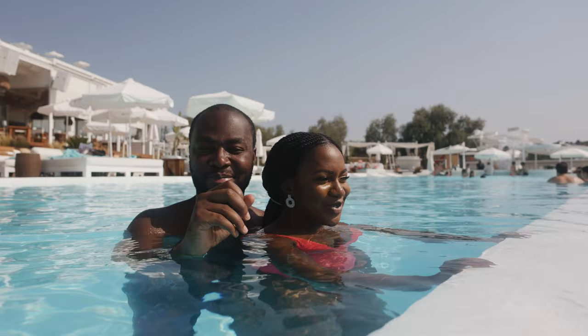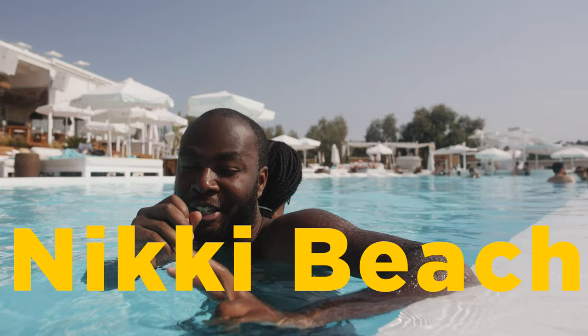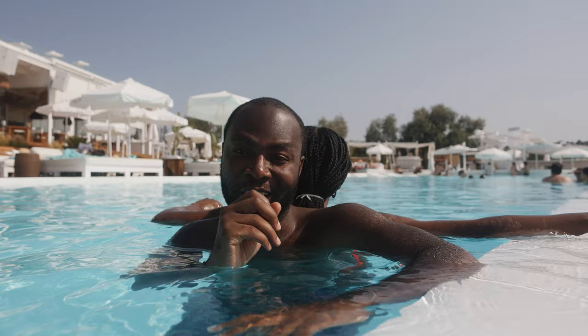We've actually spent two nights here at Niki Beach Porta Heli. We are checking out of this place, unfortunately, right now, but we're making our way to another hotel which you'll see in another video. Hope you enjoyed Niki Beach with us. Hope it was very informative. Share this video, like it - you know what to do. Peace.